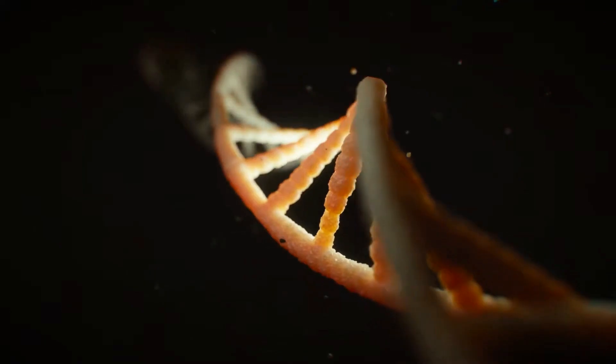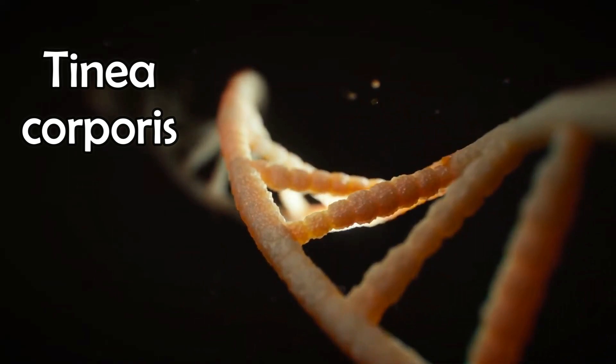Welcome back. In this video we'll talk about tinea corporis. It is known as a ringworm infection, although that's a misnomer because it is indeed a fungal infection. The only way to get this infection is by skin-to-skin contact, so if you touch infected skin you might get infected.